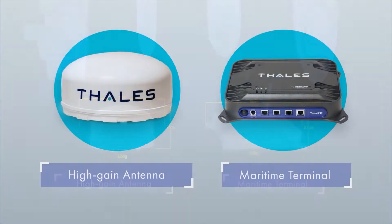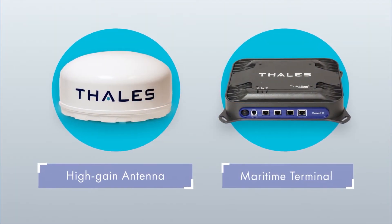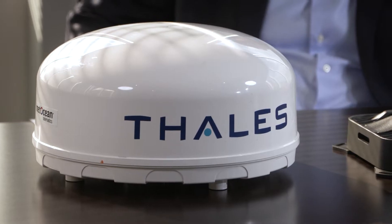This is a brand new constellation. This is brand new technology. And out of the box, all of this worked. In my 30 years of experience, I've never seen that happen.